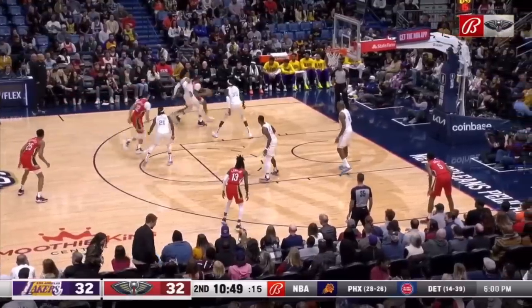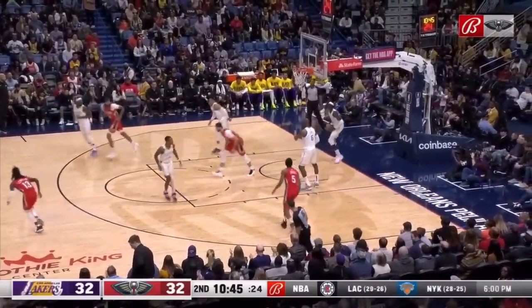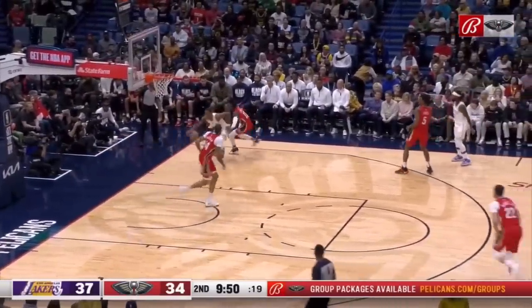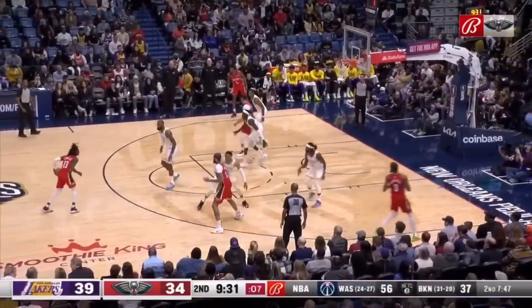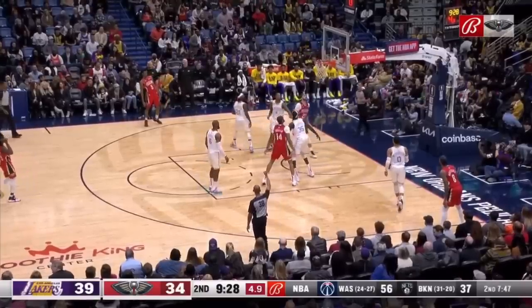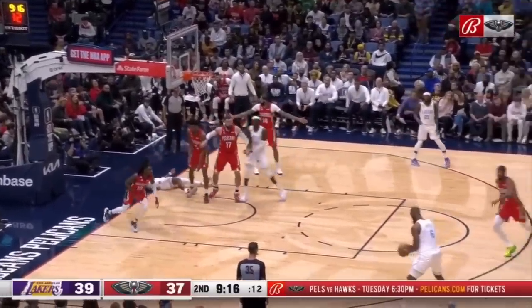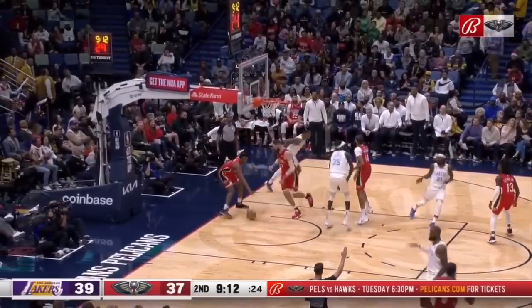Brandon shoots a good one. Nice pass to Larry, and they take the first lead of the game. Kyra with a tough three-ball shot. On the leak out, nobody got back in transition — Lonnie Walker fumbled it, he totally went to sleep on the play. Lonnie Walker got it out in time for LeBron, and LeBron gets the triple.